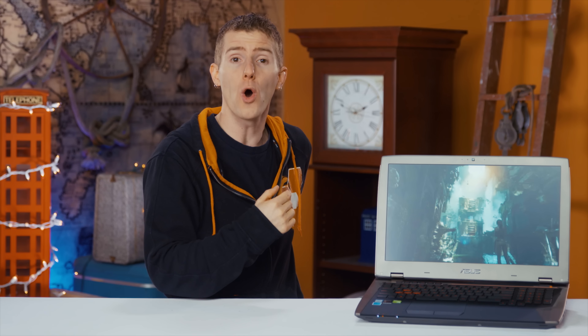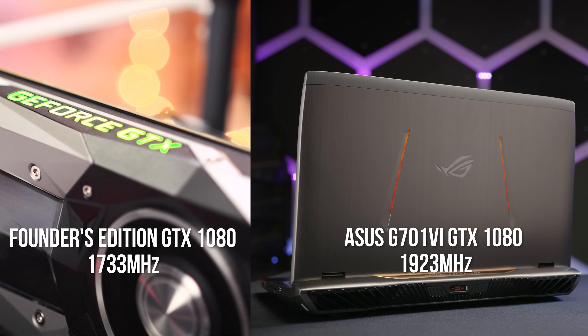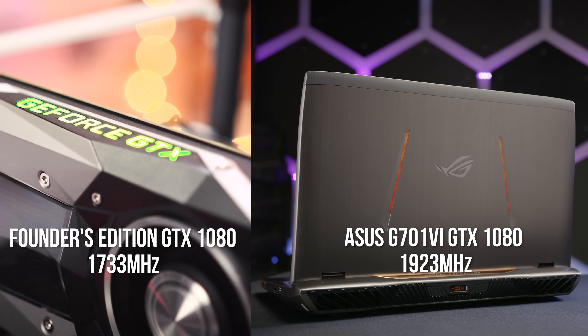In addition to that, we've got an overclocked desktop-class GTX 1080 that sits at 1923 megahertz from our measurements. That is faster than a Founders Edition desktop card.